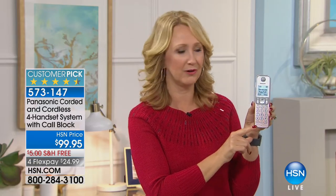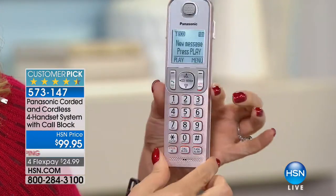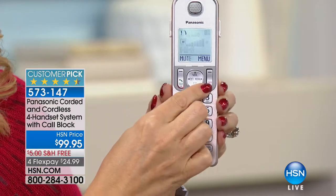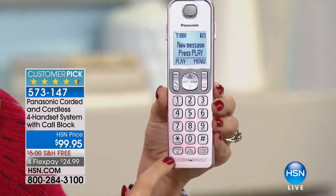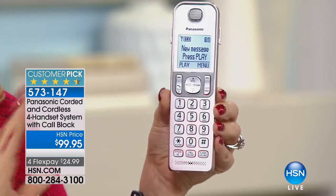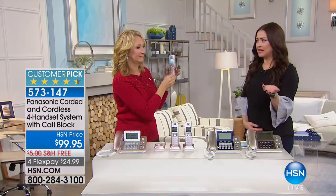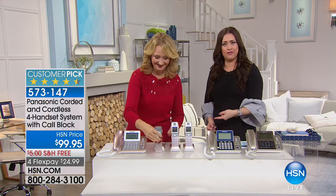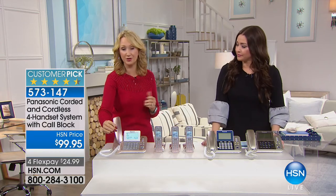Look at these beautiful handsets — the rose gold is stunning with a nearly two-inch backlit screen. There's a dedicated speakerphone button so you can talk hands-free, fold laundry, and do things around your home. Then there's that dedicated call blocking button — life-changing, especially in an election year when phones are ringing off the wall. We had a call blocker selling for $80 separately before; now it's built right into the phone. This system also has battery backup so during power outages you can still send and receive phone calls on your landline.